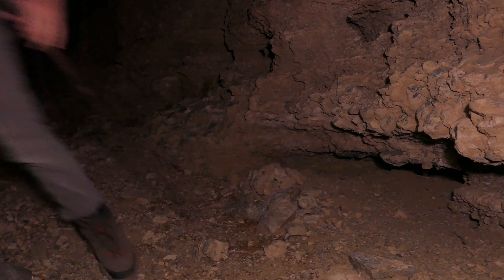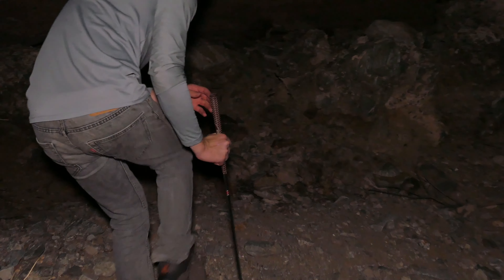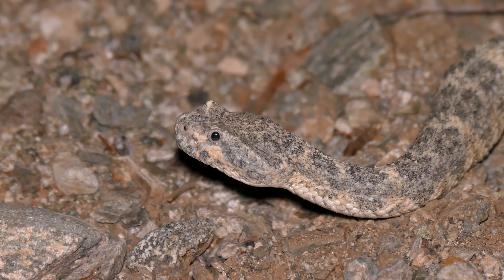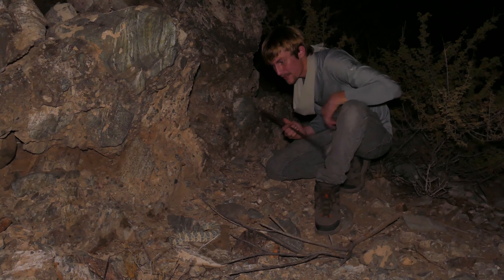Western diamond. That is our speck! Beautiful rattlesnake. This is what I refer to as a blue phase speckled rattlesnake. She doesn't like the vibration of my voice.